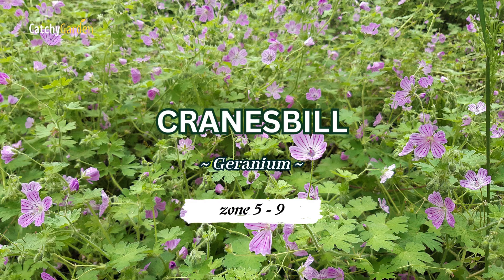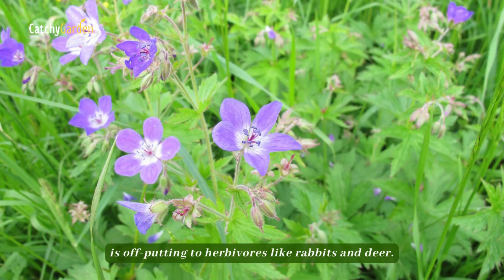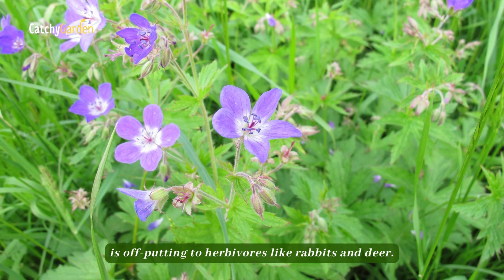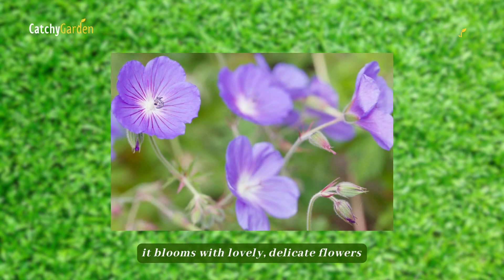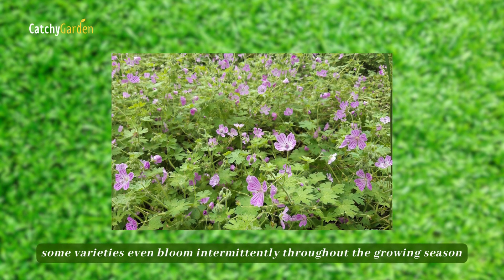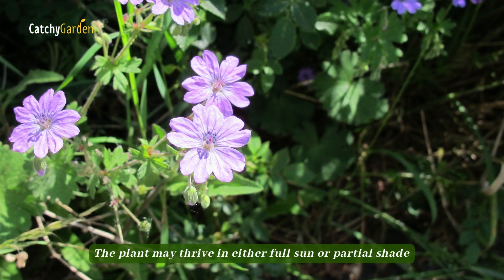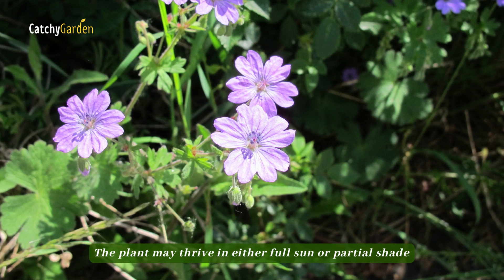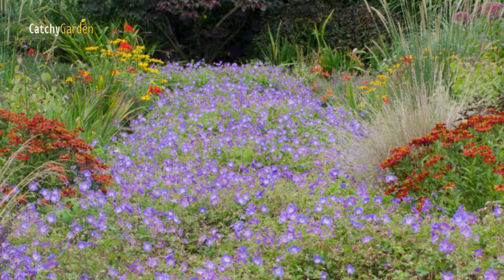Cranesbill. The minty, pungent smell of Cranesbill's leaf is off-putting to herbivores like rabbits and deer. During the middle to late spring, it blooms with lovely, delicate flowers. Some varieties even bloom intermittently throughout the growing season. The plant may thrive in either full sun or partial shade. Cranesbill grows best in hardiness zones 5 through 9.